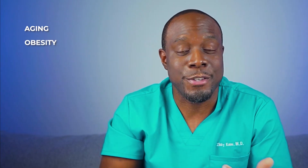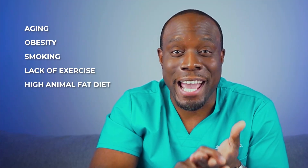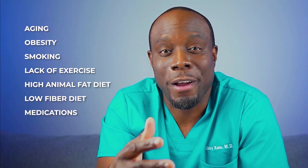There are some factors that can increase your risk of diverticulosis and potentially diverticulitis. They include aging, which is something we can't really help. But other factors we can influence include obesity, smoking, lack of exercise, a diet high in animal fats and low in fiber, and certain medications like steroids and some pain medications as well.